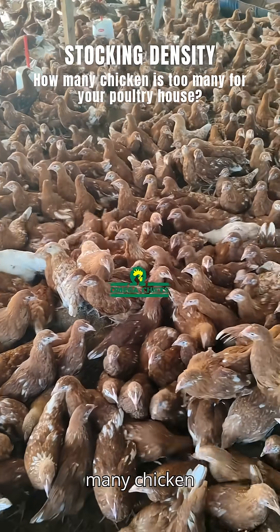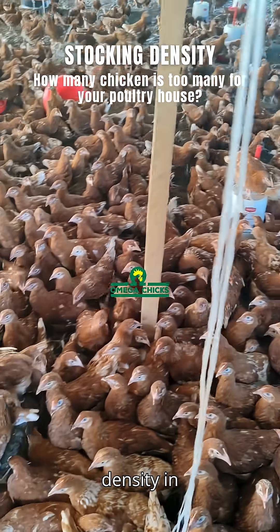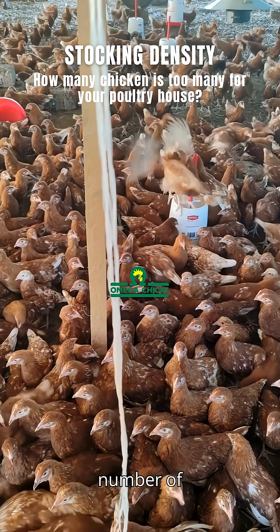Stocking density in poultry: how many chickens are too many for your poultry house? Stocking density in poultry is the number of birds per unit area.